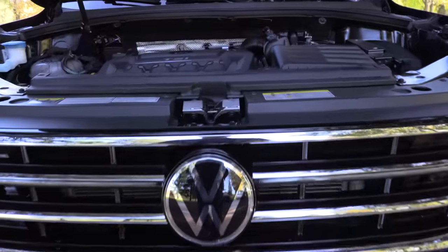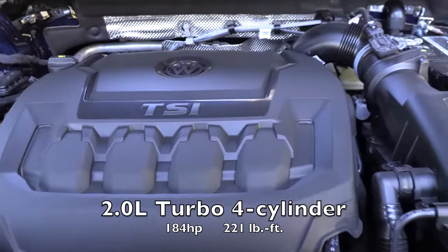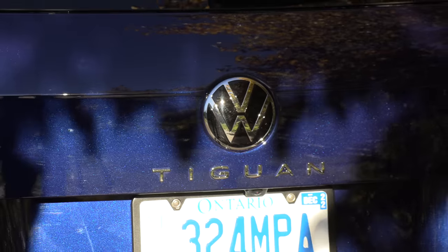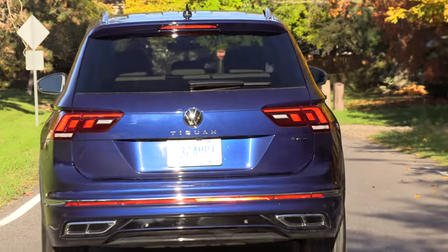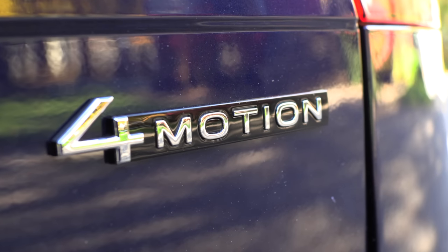What's under the hood of this Tiguan? A 2-liter 4-cylinder engine with an 8-speed automatic transmission, 184 horsepower and 221 pound-feet of torque. It comes standard with 4Motion all-wheel drive, and you can put regular fuel in this Tiguan. They got rid of the front-wheel drive — less than 1% of people bought the base model with it, so goodbye front-wheel drive.